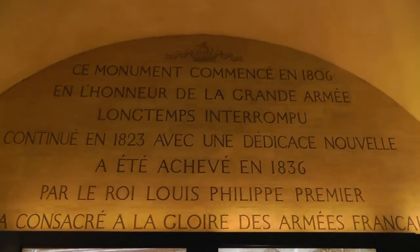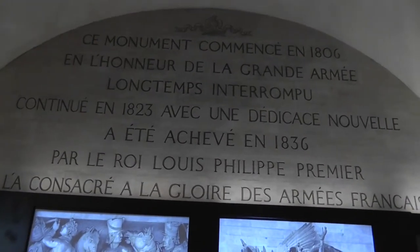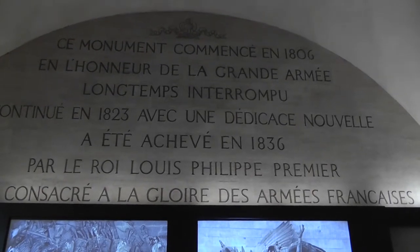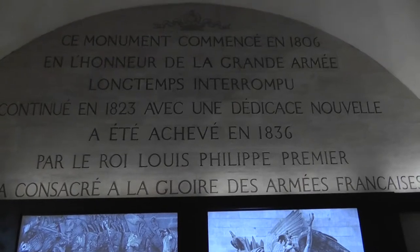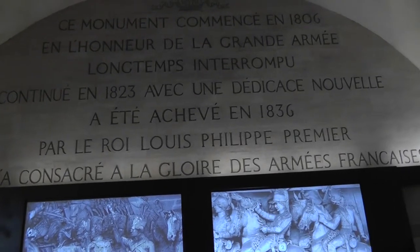This monument, initiated in 1806 in honor of the great army, was interrupted for a long time and continued in 1823. It came through with a new dedication and was finished in 1836 by King Louis-Philippe I, who consecrated it to the glory of the French arms.